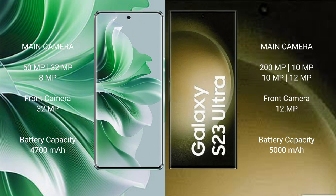OPPO Reno 11 Pro has a 4,700mAh battery with 80W fast charging support. Samsung Galaxy S23 Ultra has a 5,000mAh battery with 45W fast charging support.